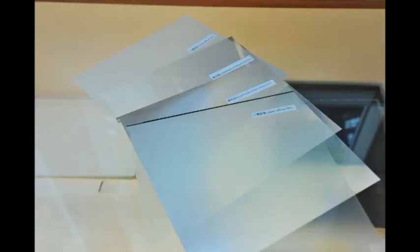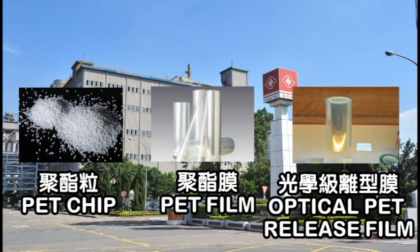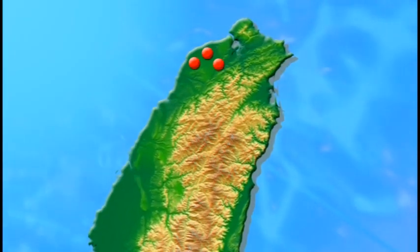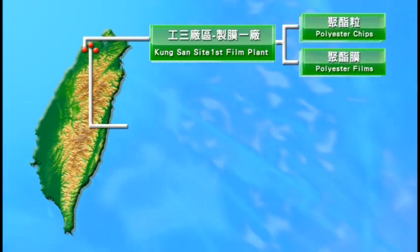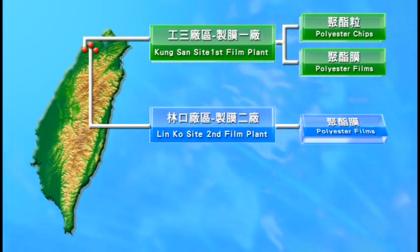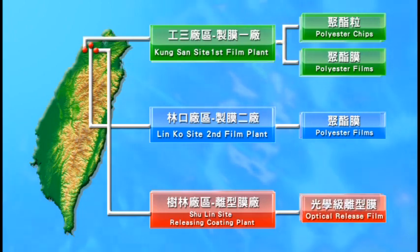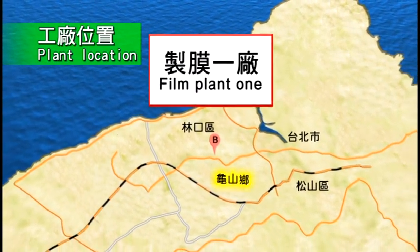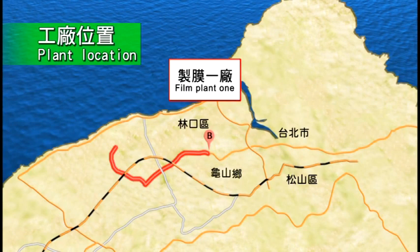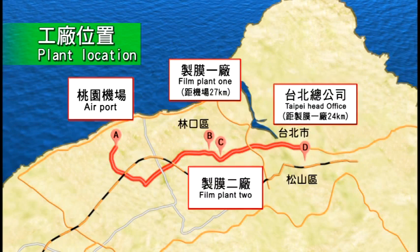The main products of Nanyal Polyester Film Division are PET chips, PET films, and polyester release films. All factories in our division are located in northern Taiwan: the first polyester film plant produces PET chips and films at the Kungshan site in Guishan District, Taoyuan City; the second polyester film plant produces PET films at the Linco site in Taishan District, New Taipei City; and the release film plant produces optical release films at the Shulin site in Shulin District, New Taipei City. In 1989, the first polyester film plant was established at the Kungshan site, located 27 kilometers from Taiwan's Taoyuan International Airport, 24 kilometers from the FPC headquarters, and 5 kilometers from the second polyester film plant.